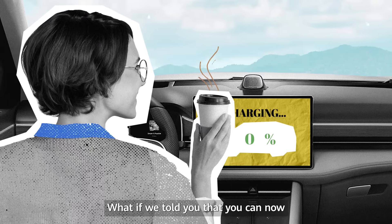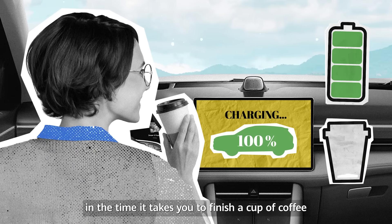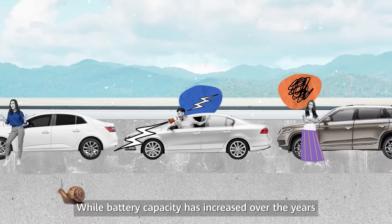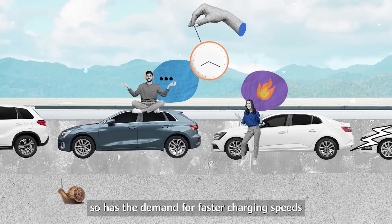What if we told you that you can now fully charge your electric car in the time it takes you to finish a cup of coffee? While battery capacity has increased over the years, so has the demand for faster charging speeds.